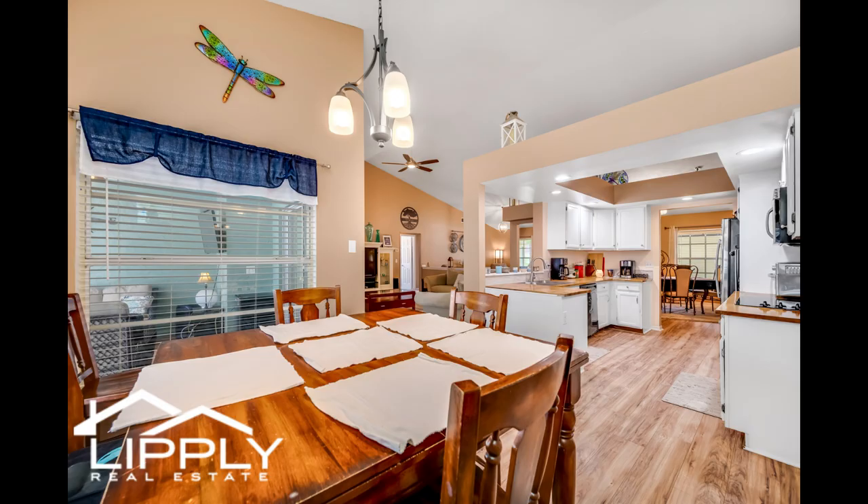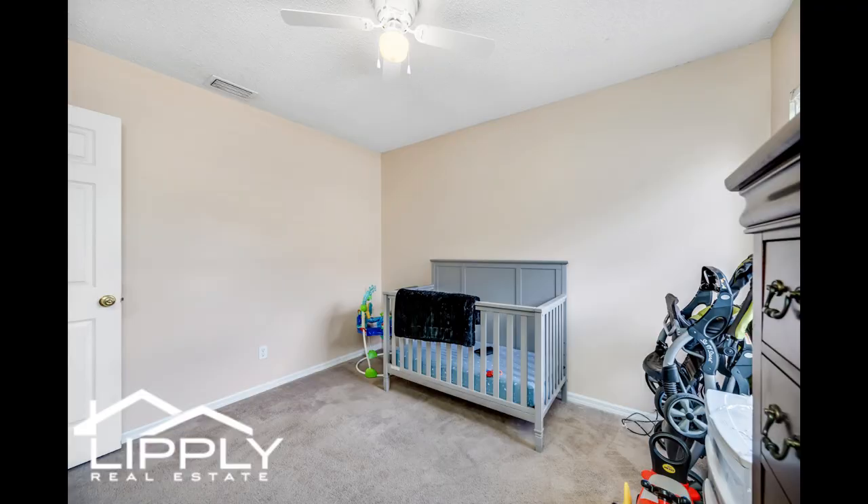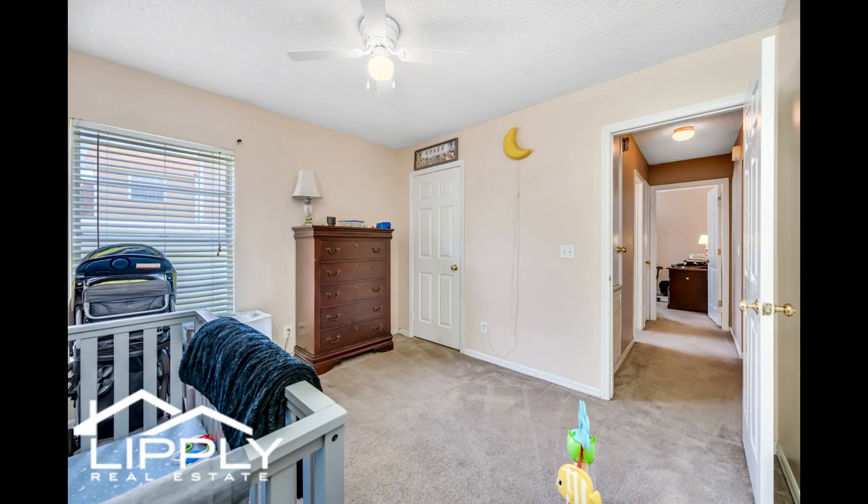The dining room is attached to the updated kitchen with all new stainless steel appliances and has plenty of room for everyone to enjoy.